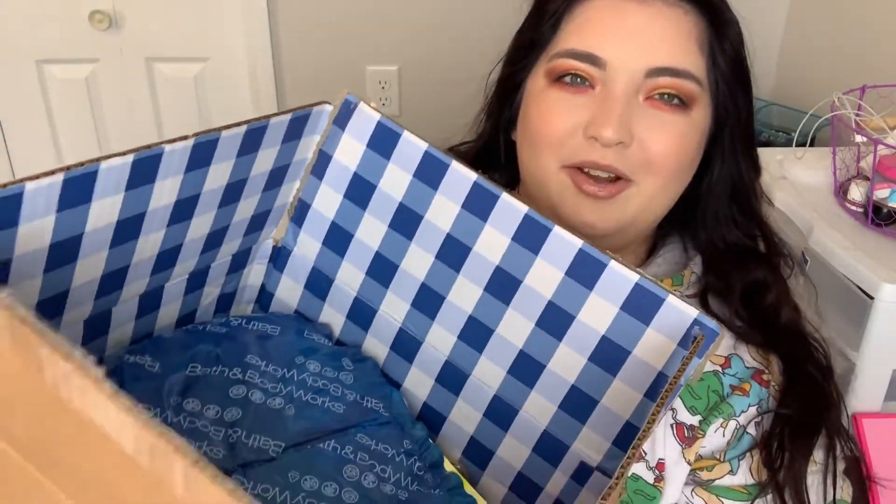Hey guys, welcome back to my channel. If you're new here, hey what's up? My name is Caitlin and today we have a Bath and Body Works haul for you. This is not very little, but that's okay. They just recently had their semi-annual sale. I don't know if it's still going on or not, but I went a little crazy.